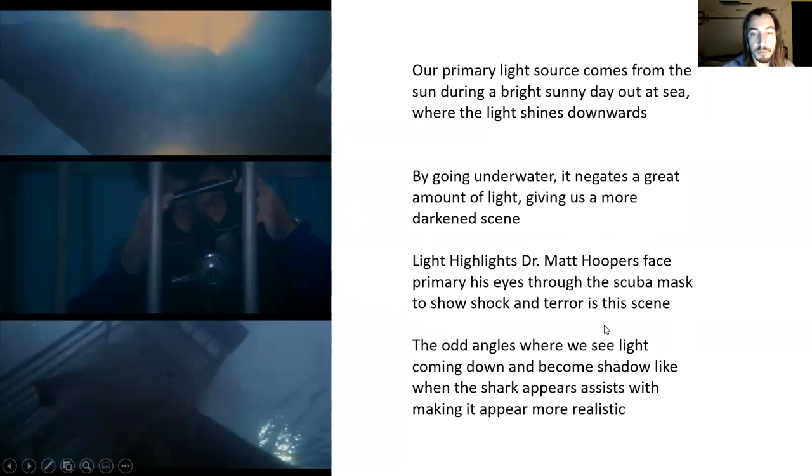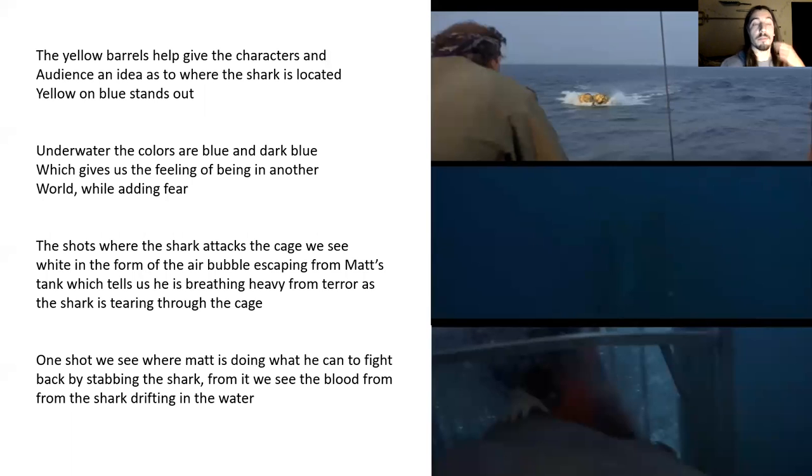Other odd angles, primarily looking upwards, show light coming down and give the shark more of a shadowy and silhouetted appearance. I believe this was primarily to make the shark look more like a real shark, since we know it's animatronic and at times robotic. Other parts of the scene include the yellow barrels, which give the characters and the audience an idea as to where the shark is located — yellow barrels in a blue ocean stand out. Underwater, the colors are blue and dark, which gives a feeling of being in another world, a scary world, adding fear and tension for the audience.